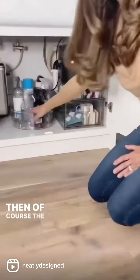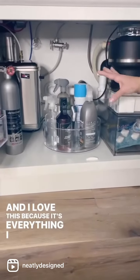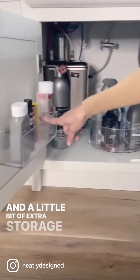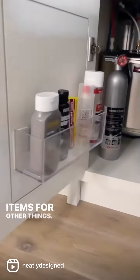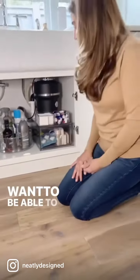Then of course the lazy susan, and I love this because it holds everything I use on a regular basis. There's also a little bit of extra storage on the door for smaller items — other things I may not use every day, but if they're smaller items and I want to be able to get to them easily, this works great.